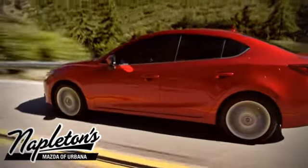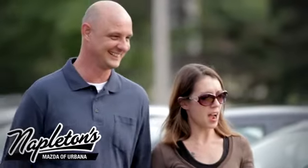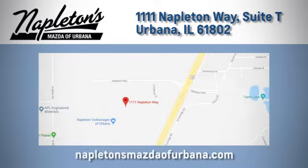From the time you come into our facility, you can see why Napleton's Mazda of Urbana is different from the competition. Call, click, or stop in today. We're located at 1111 Napleton Way in Urbana.